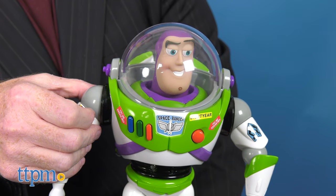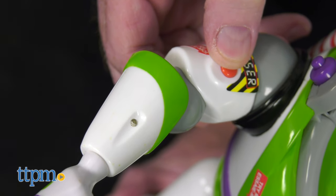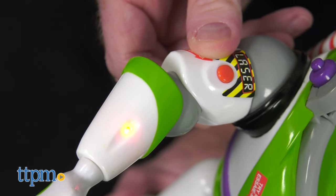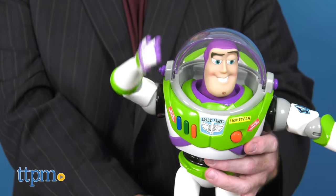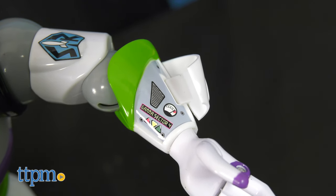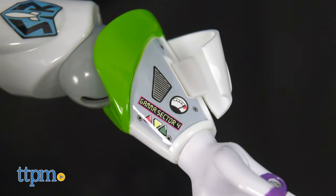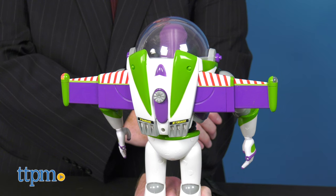Buzz has over 10 phrases and sounds — 'Buzz Lightyear, at your service.' Press the laser button on his right arm to blast bad guys and use his karate chop action in hand-to-hand combat. Open the panel on Buzz's left arm to reveal his Gamma Sector 4 control panel. To escape danger, push the button on his chest to open and illuminate his jetpack wings.